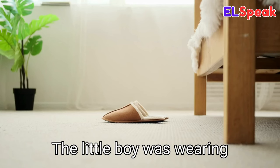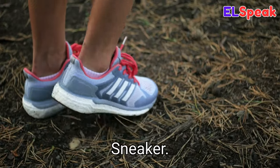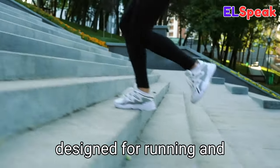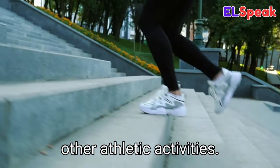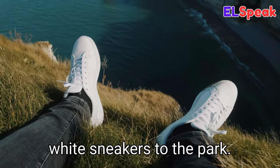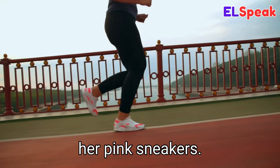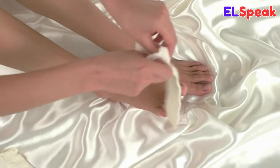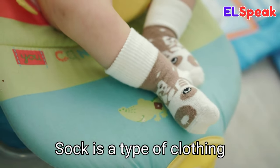The little boy was wearing his favorite brown slippers. Sneaker. Sneaker is a type of footwear with soft soles designed for running and other athletic activities. He was wearing a pair of white sneakers to the park. She was running in her pink sneakers. The boy was wearing a pair of white sneakers.